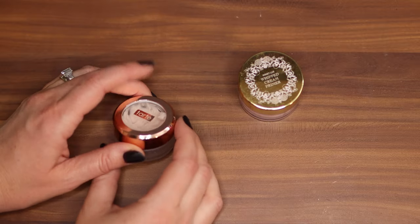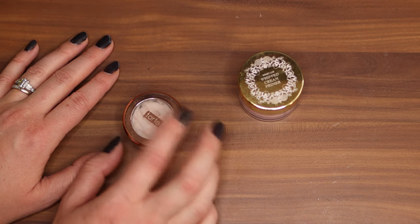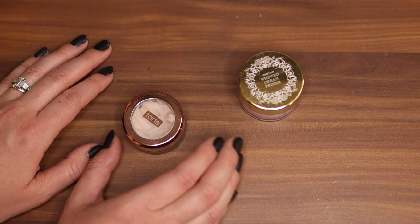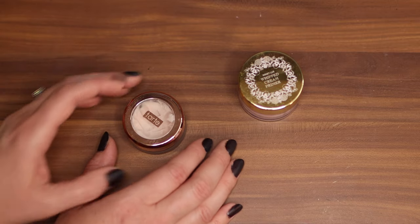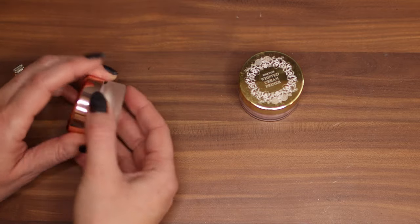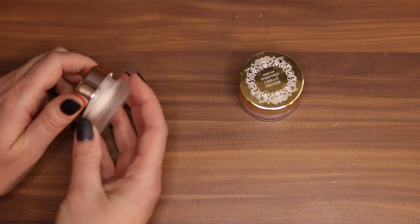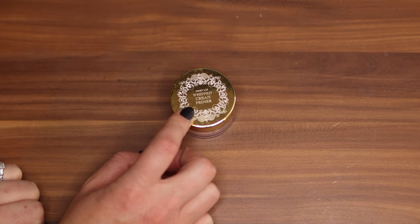Here are two little pot primers. Here's a Tarte one. When it comes to Tarte I don't buy full size if I don't have to because their travel size products tend to be priced exactly as they should be per ounce. Some brands charge way more for their travel size but Tarte primers, setting powders, and some foundations are like half the size at half the price — which I love because a primer like this takes so long to get through. This is the Tarte Timeless Smoothing Base Primer and I really enjoy it a lot.